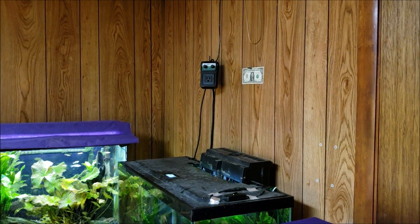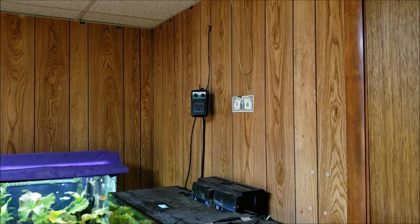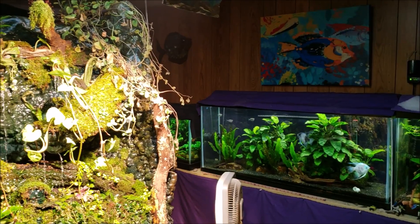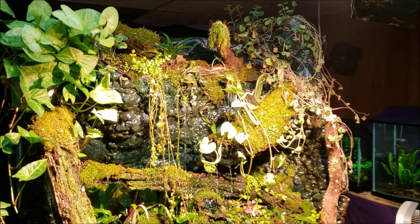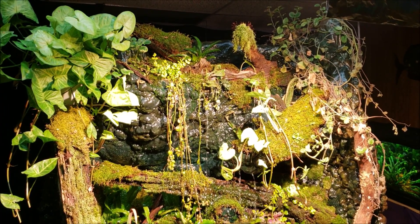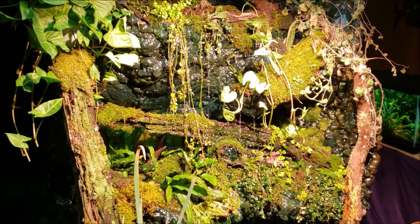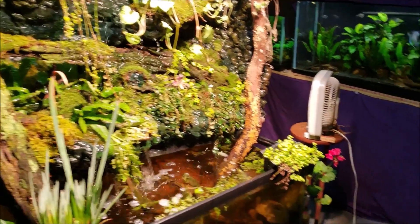Now we're at 1,400 parts per million. Anything under 2,000 parts per million of CO2 and you don't have anything to worry about. Frankly, anything over 2,000 parts per million — you don't have a lot to worry about until you start getting into really high numbers. Up to 2,000 parts per million there's no noticeable impact; you're not going to experience headaches or anything like that. If it gets a little higher than that then you might have some issues.